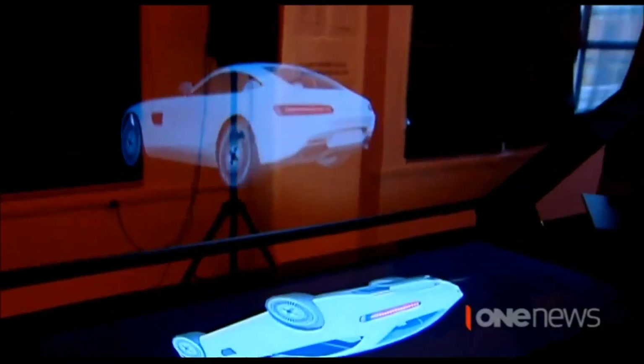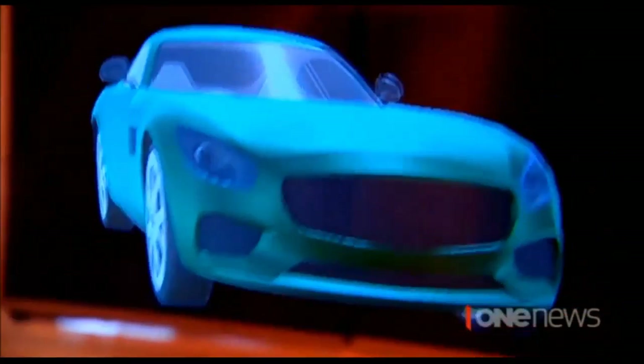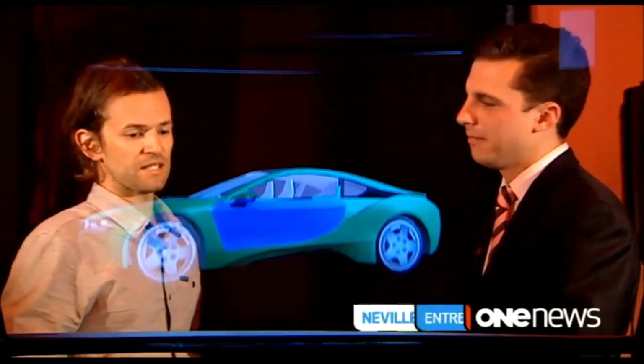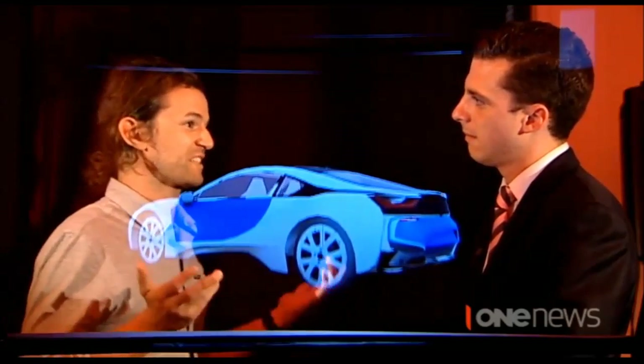This could well be the way of the future: holographic images that people can change with the click of a button. If you were to go to a car dealership, you can literally play with a holographic car — you can change your colours, change the wheels, and basically build out your car the way that you ideally want it.